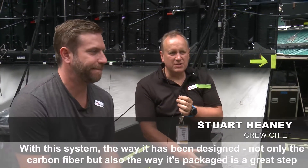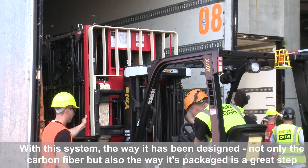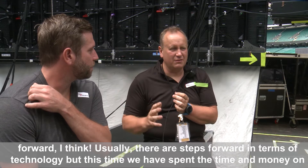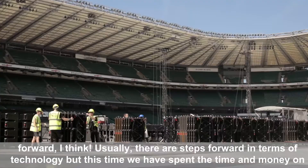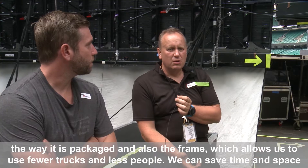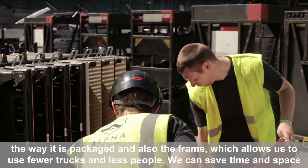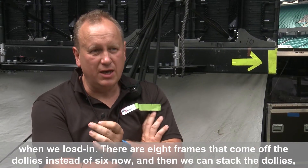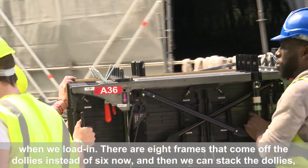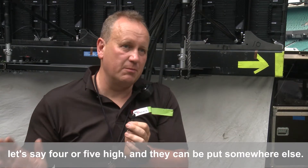With this system, the way it's been designed — not just the carbon fiber, but also the way it's packaged — is a great step forward. Usually the step forward is in the technology, but this time they've spent the time and money on the packaging and the frame. We use less trucks, less people, we can save time and space. The eight frames come off the dollies instead of six, and we can stack the dollies four or five high and put them somewhere else.